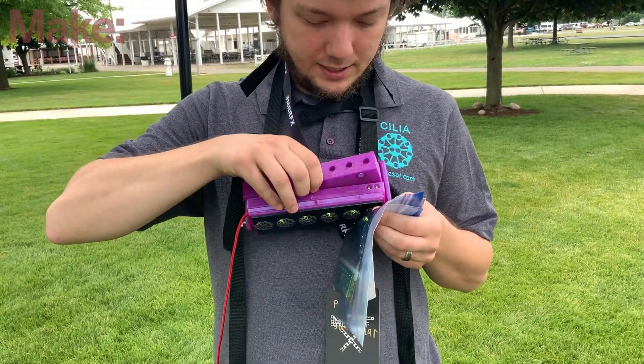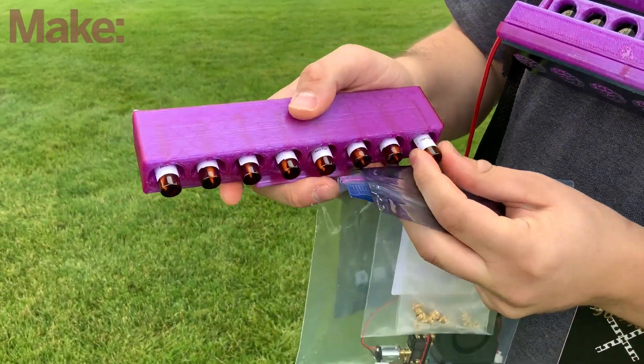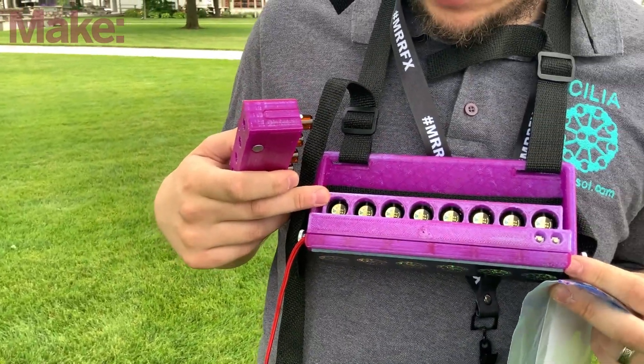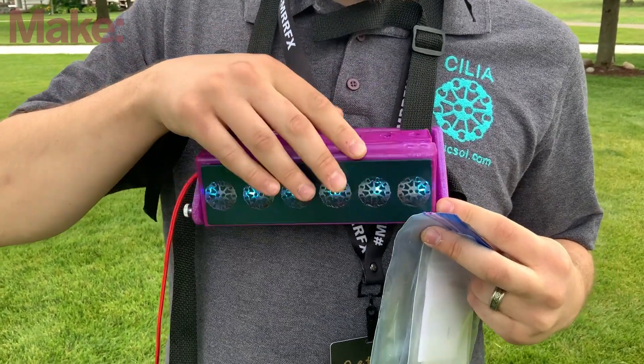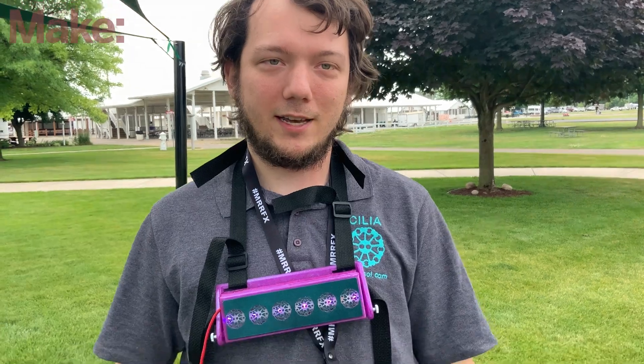The Cilia uses a cartridge of scented oils and variable speed fans that waft scents to you while you're in a game — similar to haptics for VR. For example, you could be walking through a forest and smell a forest, or in a kitchen. One integrated platform is Neo's VR, where you can walk on a beach and smell the ocean, or smell popcorn and funnel cake on a pier.